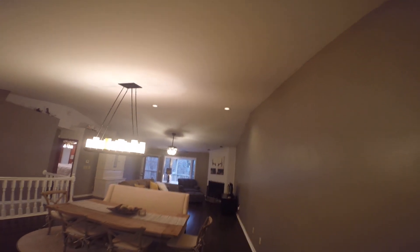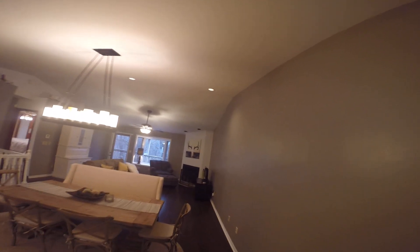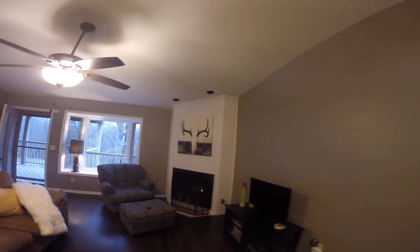Coming in from the front door, you're going to walk right into this big great room with a vaulted ceiling. As you can see, you've got a gas fireplace. And then you're nice and open here to the kitchen as well.